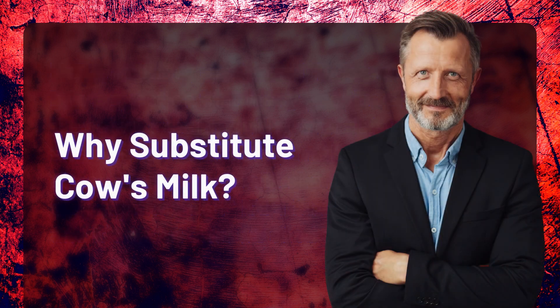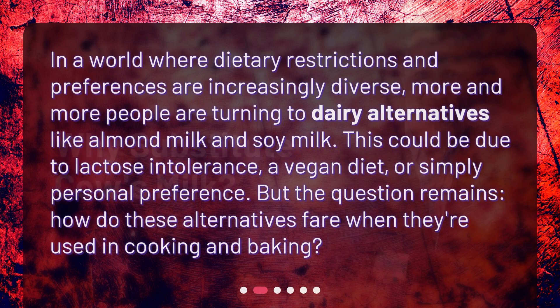Why substitute cow's milk? In a world where dietary restrictions and preferences are increasingly diverse, more and more people are turning to dairy alternatives like almond milk and soy milk. This could be due to lactose intolerance, a vegan diet, or simply personal preference. But the question remains: how do these alternatives fare when they're used in cooking and baking?